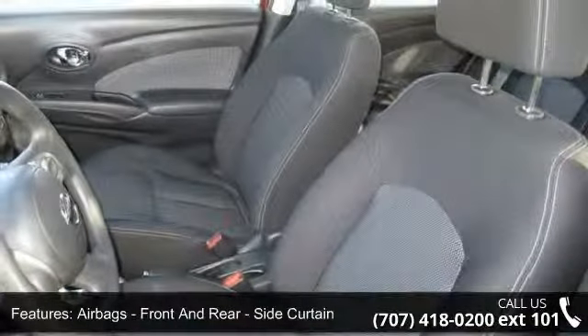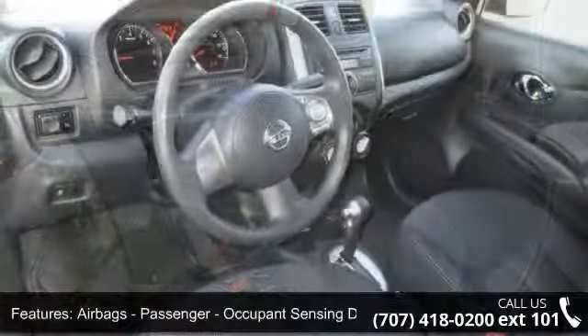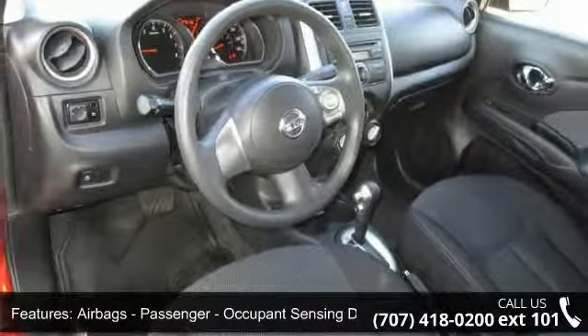Traction control, audio auxiliary input, iPod audio auxiliary input jack, and child safety locks.